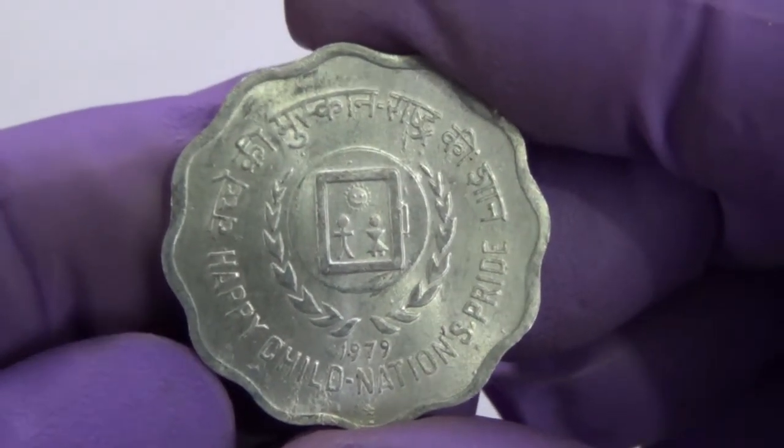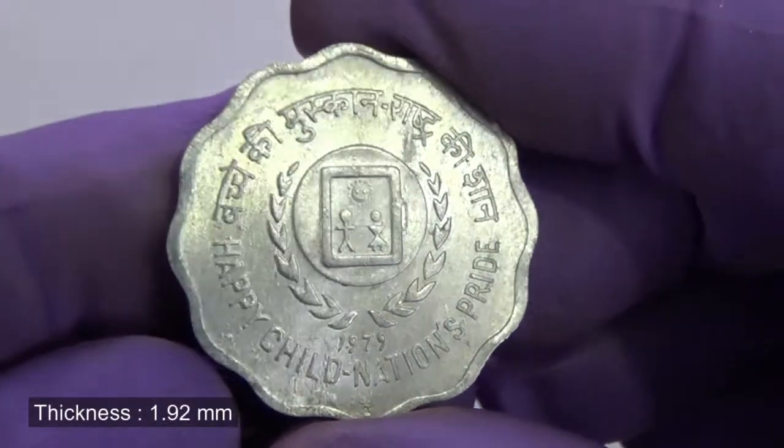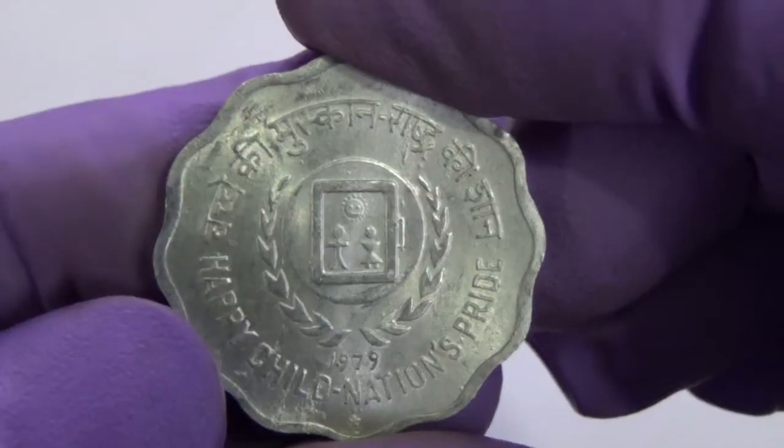Happy Child Nation's Pride commemorative coins of 10 Paise were issued by the Hyderabad, Kolkata, and Mumbai Mints.